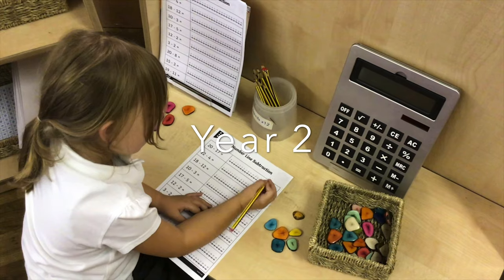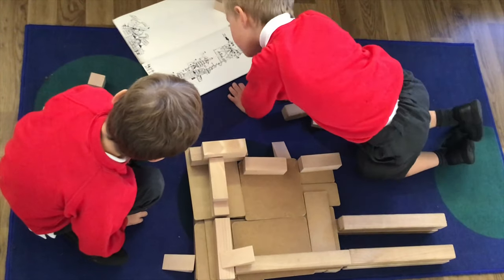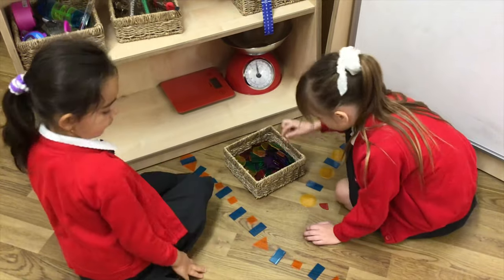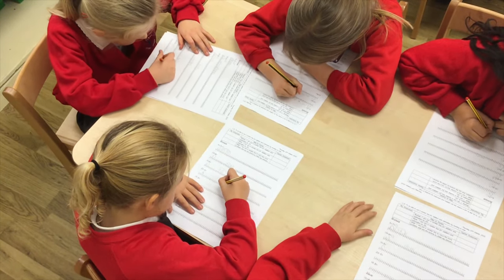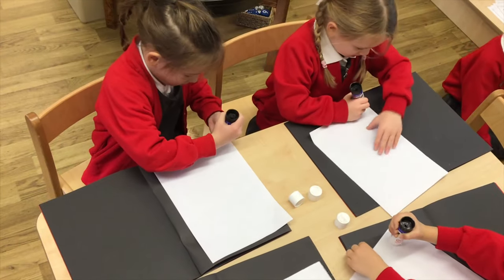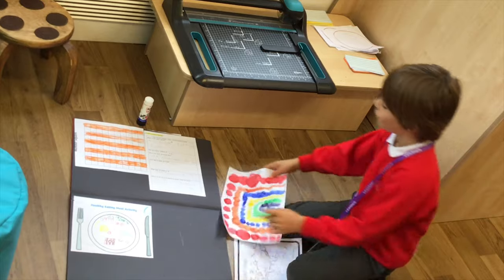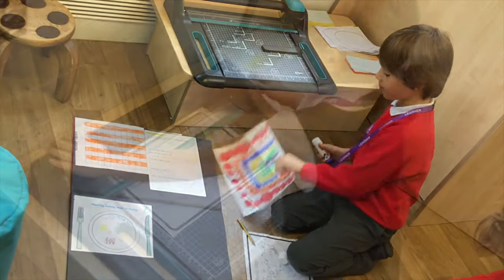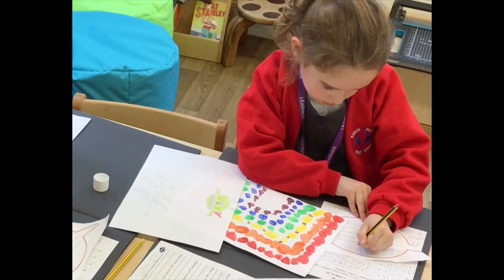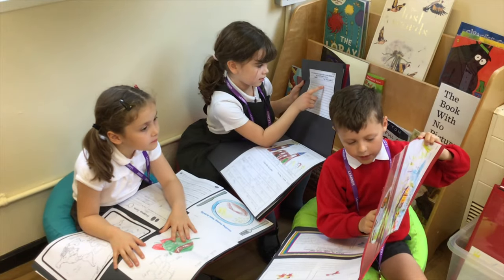In Year Two, the classroom environments are similar to Year One, although the carefully planned provision offers appropriate challenge and age-related learning opportunities to ensure progression and challenge. Throughout each project, our children can record their learning in many different ways. The children add each piece of work to a scrapbook, which gradually builds to show their learning journey. In Key Stage One, the children are responsible for creating and maintaining their own scrapbooks. They can decide how to present their own work and are taught how to trim, mount and stick items into their books independently. The children are always very proud of their learning and achievements and love to share their scrapbooks with their friends as well as adults too.